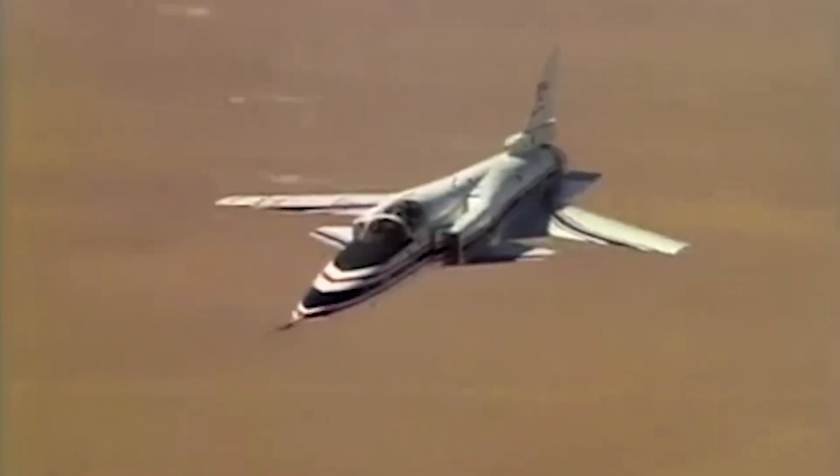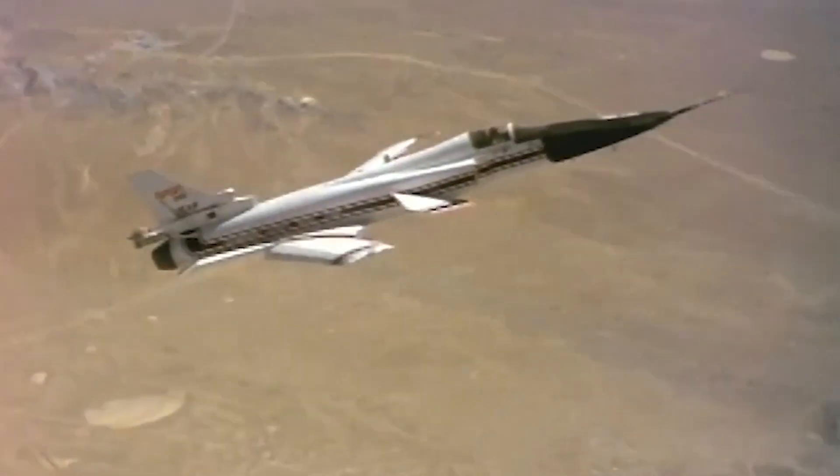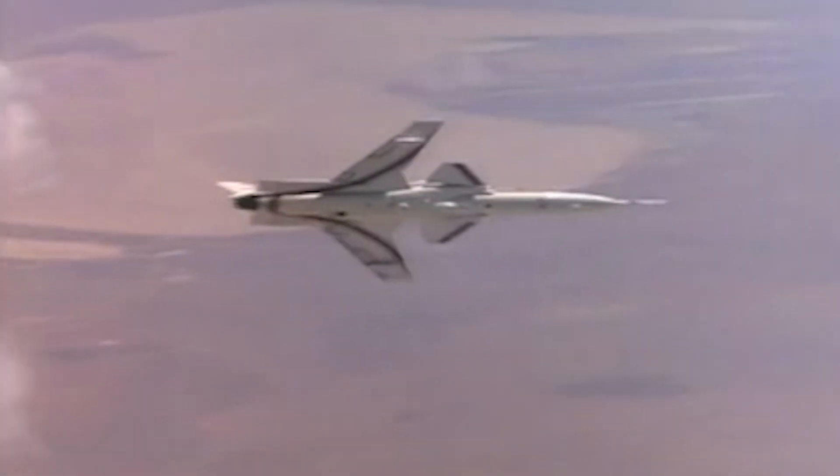When the junkyard dog was put back on its leash in 1991, the evolutionary X-plane had shattered the analogue world and ushered in the digital age of aviation.